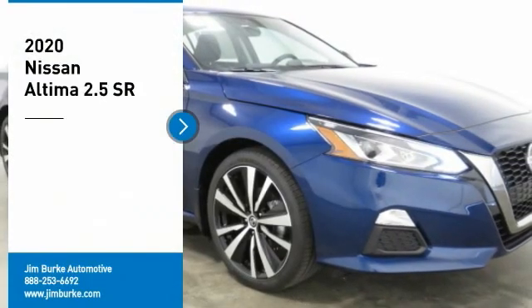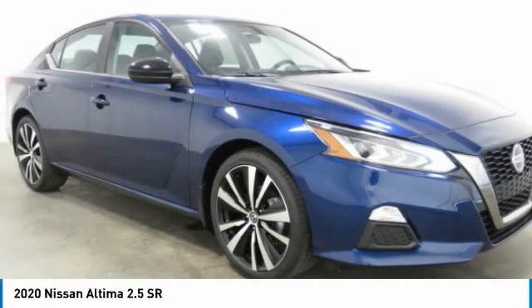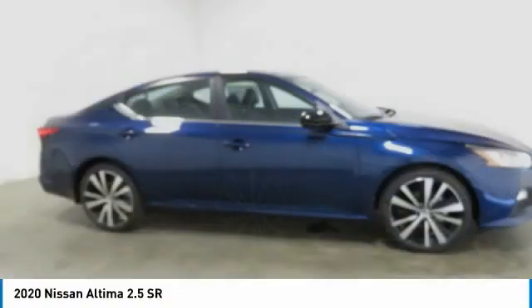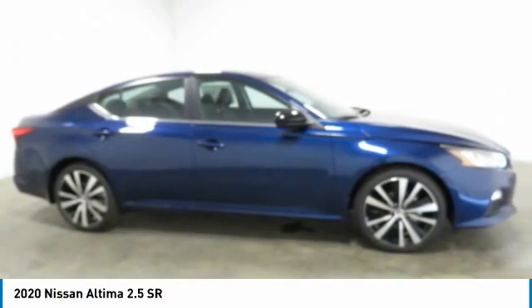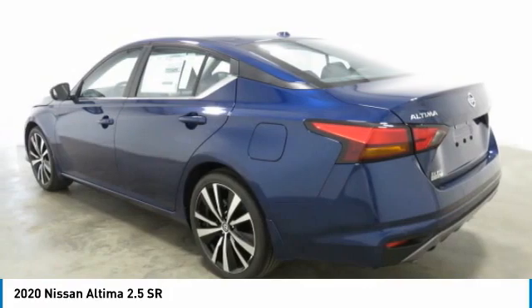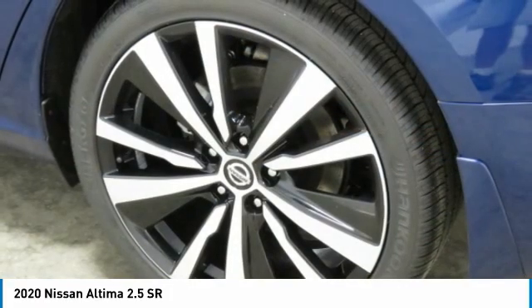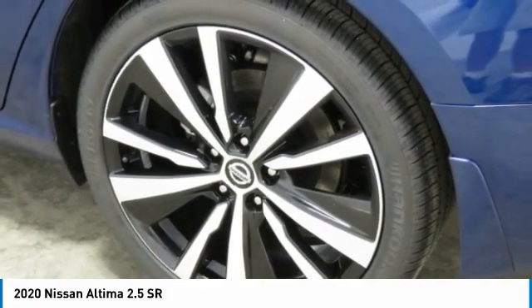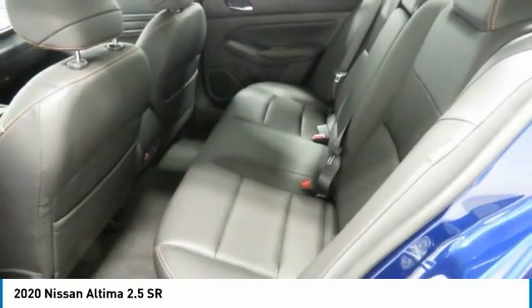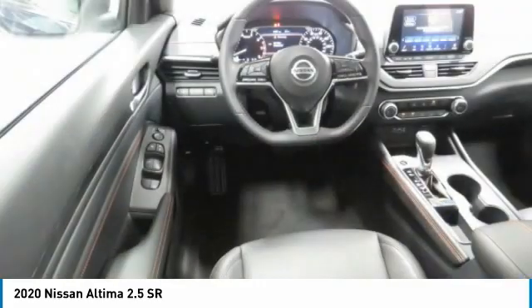Come test drive the 2020 Nissan Altima. The Nissan Altima offers advanced features to make life easier, including push-button ignition which comes standard. Combine that with a powerful V6 or efficient four-cylinder engine, six standard airbags, and over 5,000 quality and performance tests, and you'll see the Nissan Altima is made to drive and built to last.